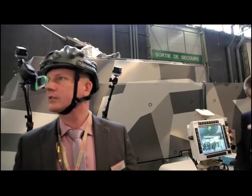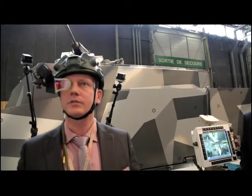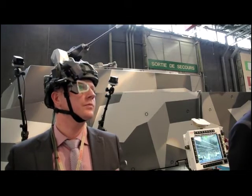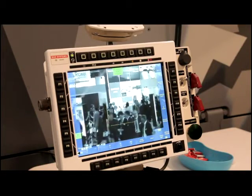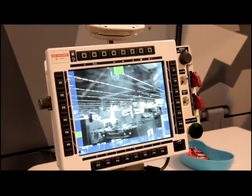The real interesting piece comes when we integrate this and have a system that works together with the crew. The key features are the see-through display, the use of cameras, and the functionality of presenting information on that piece of glass where you look up.